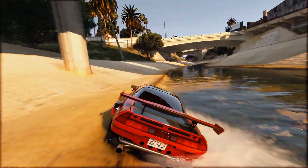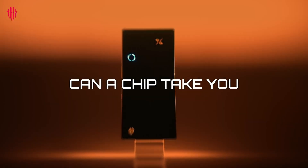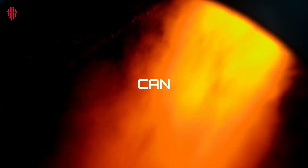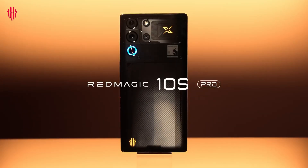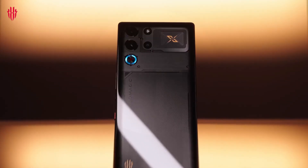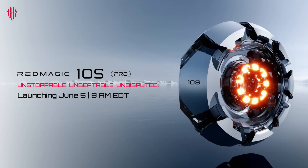We will review this coolest device — Red Magic 10S Pro. How far can a chip take you when energy runs untamed? How cold can raw power stay under relentless fire? The next energy benchmark is here: Red Magic 10S Pro, built for those who live at maximum charge and never back down. This is performance unleashed without compromise — the future of gaming: unstoppable, unbeatable, undisputed.